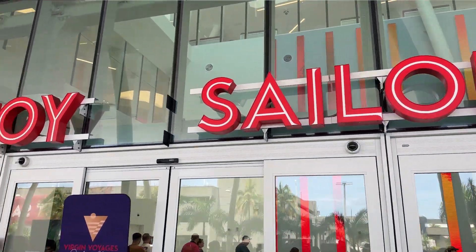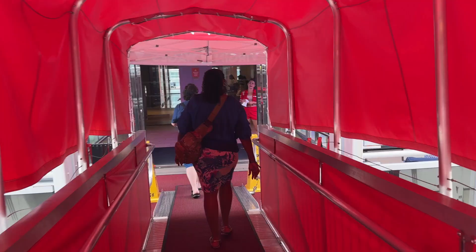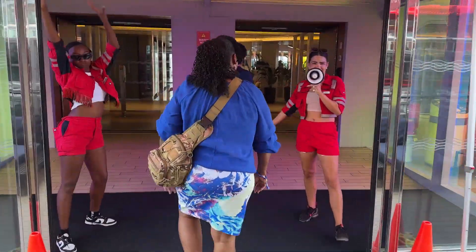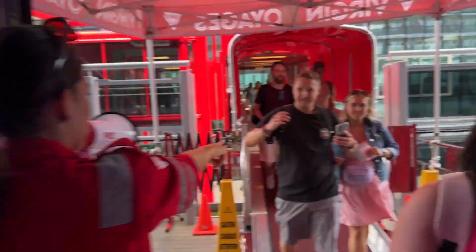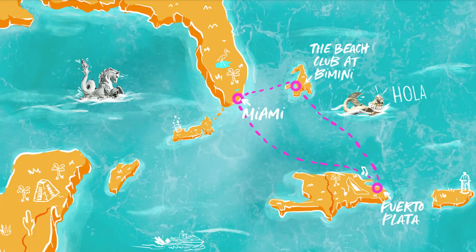I recently sailed with Virgin Voyages on the Dominican Days itinerary, and for our stop in the Dominican Republic we chose a chocolate and rum tour and I loved it. This shore thing takes you on a distillery tour as well as a chocolate factory tour. We went during the summer so it was super hot, but they did provide bottled water to keep you hydrated before the onslaught of rum you're going to consume over the next few hours.